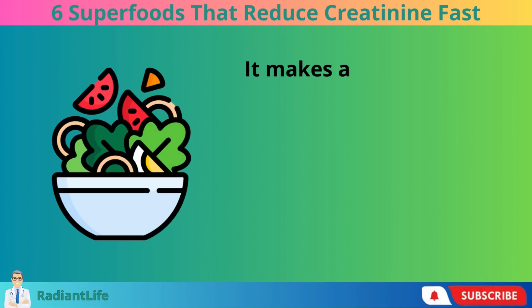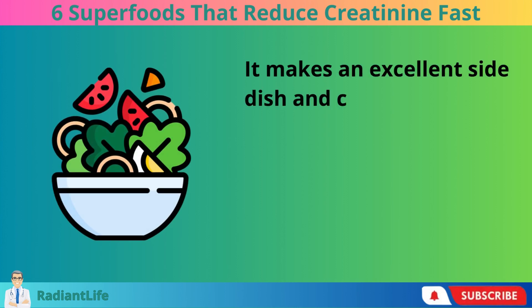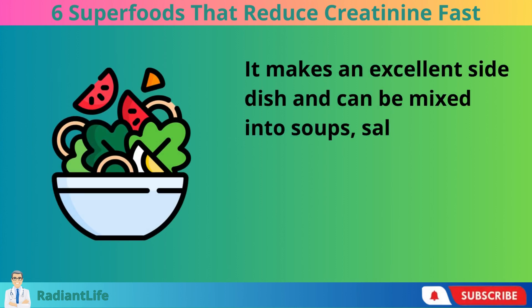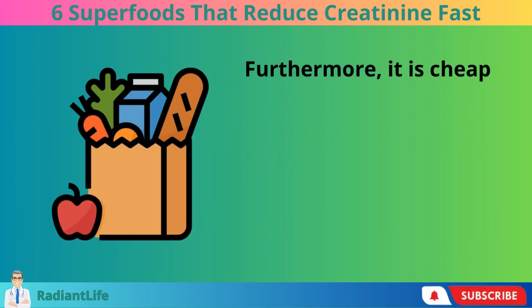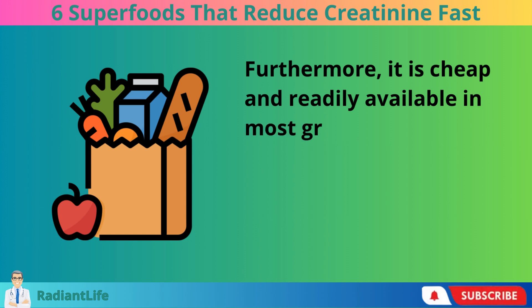It makes an excellent side dish and can be mixed into soups, salads, stir-fries, or casseroles. Furthermore, it is cheap and readily available in most grocery stores.